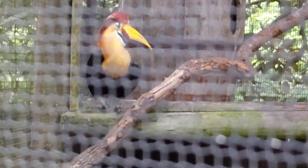Good afternoon, everybody. This is Care Marks. We've got the beautiful knobbed hornbill.